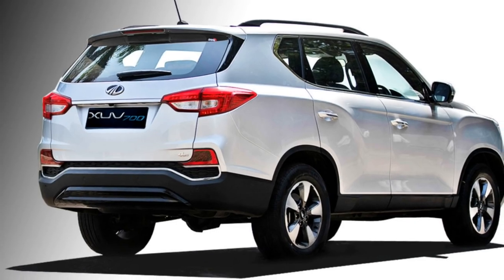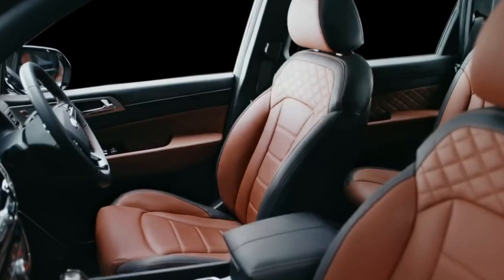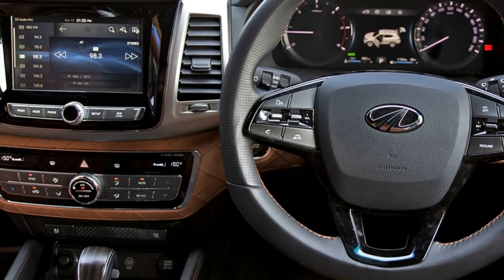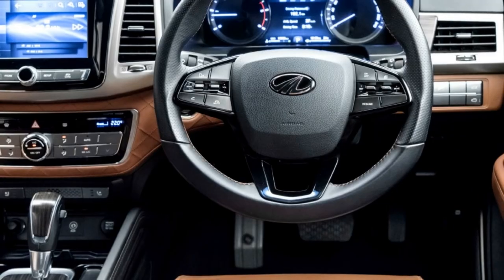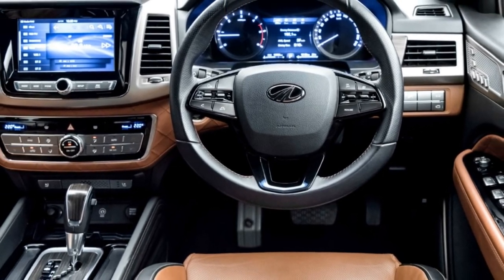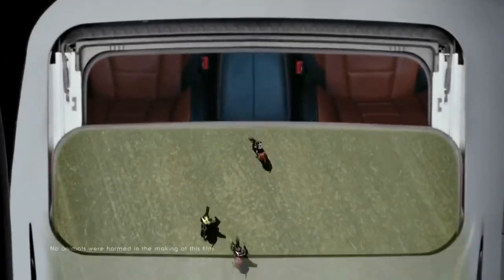In terms of interior design, the SUV gets an airy cabin with tan and black interiors, Nappa leather upholstery, a power-adjustable steering wheel with steering-mounted controls, a touchscreen infotainment system with Apple CarPlay and Android Auto, a power-adjustable driver seat, auto dual-zone climate control, ambient lighting, and a panoramic sunroof.